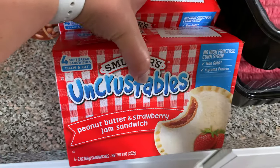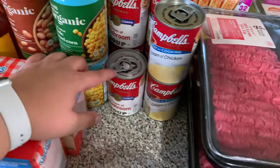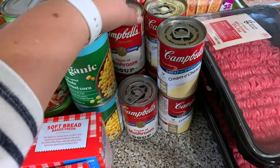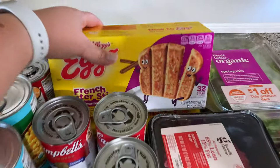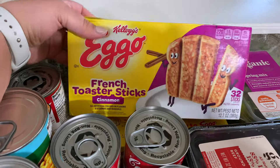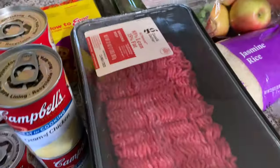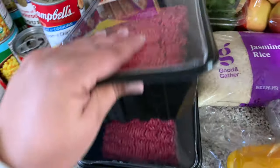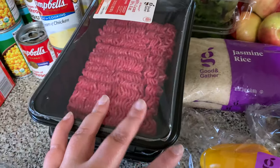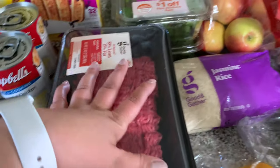I also got a couple more boxes of strawberry Uncrustables since we were running low. We were also low on cream of mushroom and cream of chicken, so I restocked — six cans of cream of chicken and three cans of cream of mushroom. I got the boys their French toast sticks and their cinnamon toast waffles. Then I picked up two two-pound packages of ground beef at $9.99 each — I didn't feel like going to Costco today.